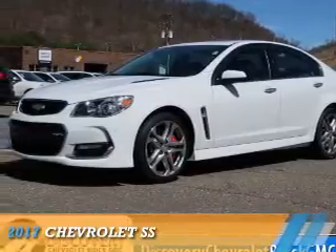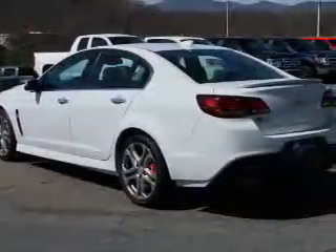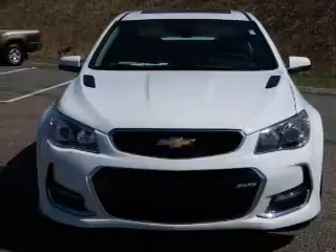Presenting the 2017 Chevrolet SS. It's powered by rear wheel drive, a 6.2 liter 8 cylinder engine, and a 6 speed automatic transmission.